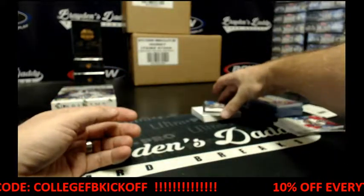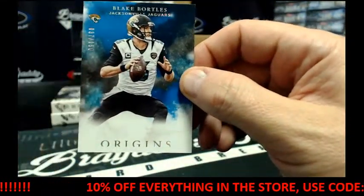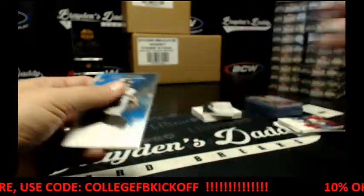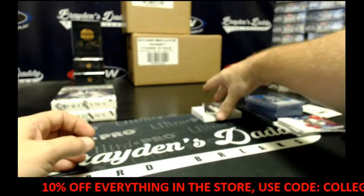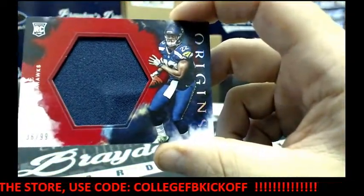We've got for the Dolphins, 37 of 150, Blake Bortles. We've got for the Seahawks, Jersey card, 36 of 99, CJ Procise. That light is shining right at the names.